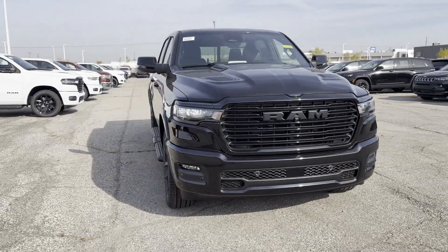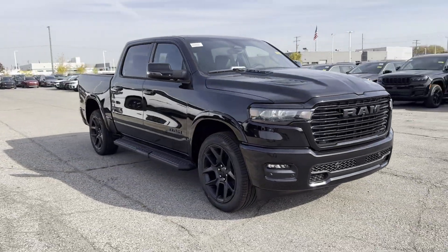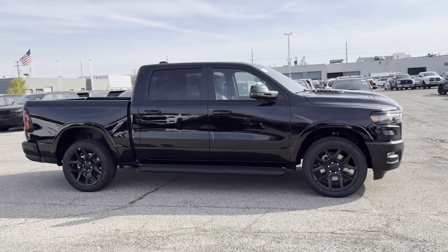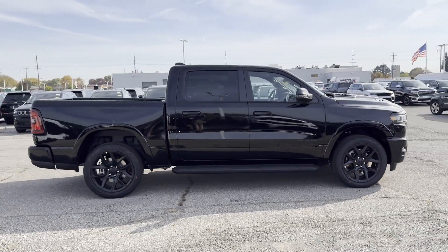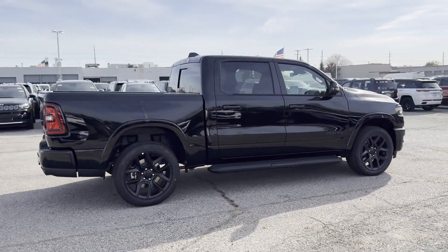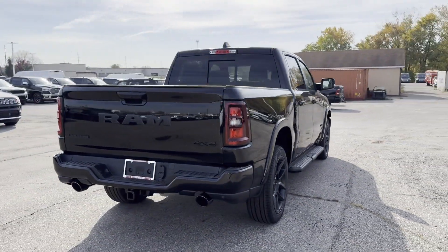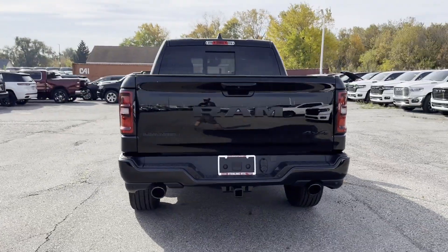2025 Ram 1500. This pickup truck offers two full rows of seating for premium comfort. It checks off in-demand features which offer more convenience, such as cross-traffic alert, lane keeping assist, side view mirrors with turn signals, and lane departure warning.